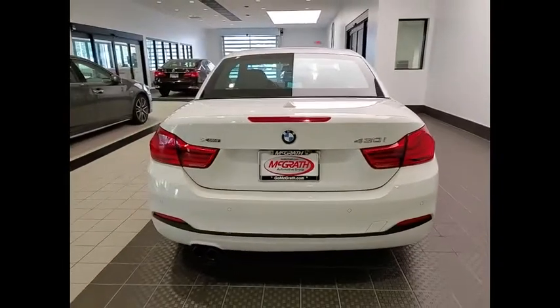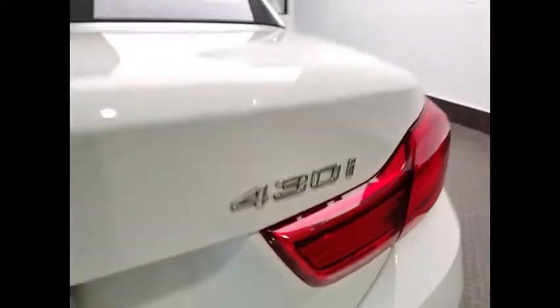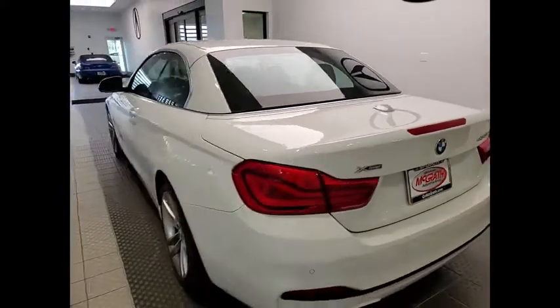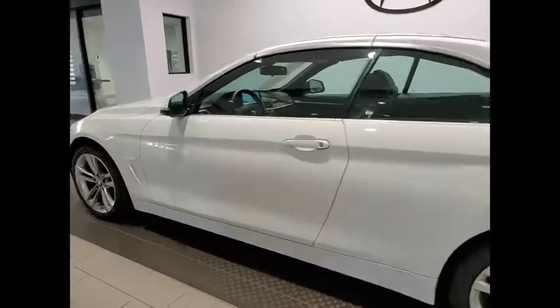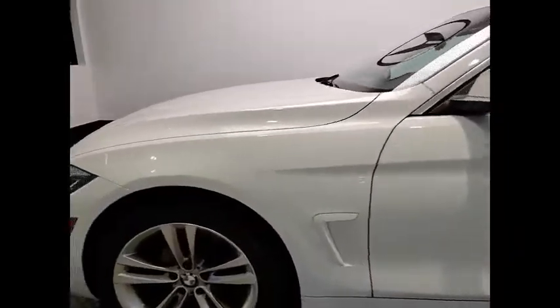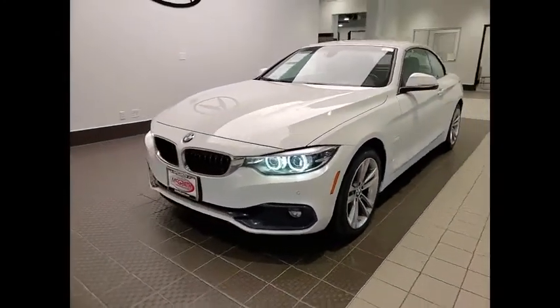This vehicle has less than 45,000 miles. Here are some of this vehicle's great options: rain-sensing wipers, tire pressure monitor, turbocharged, electronic stability control, convertible hardtop, all-wheel drive, heated mirrors, alloy wheels, aluminum wheels, and brake assist.